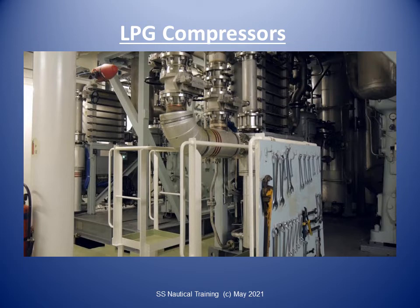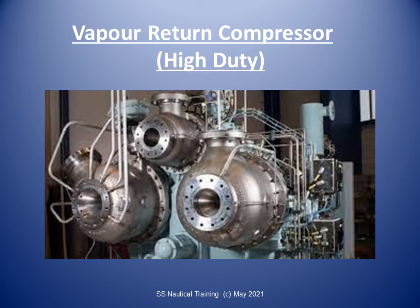A compressor suction liquid separator is installed on the compressor suction line from the cargo tanks. The pot on this liquid separator is fitted with a high-level sensor which sets off an alarm and trips the compressor. The high-duty gas compressor fitted on board the ship is used to return the gas displaced during loading to shore during cargo loading. It is also used to circulate the containment system during warm-up.